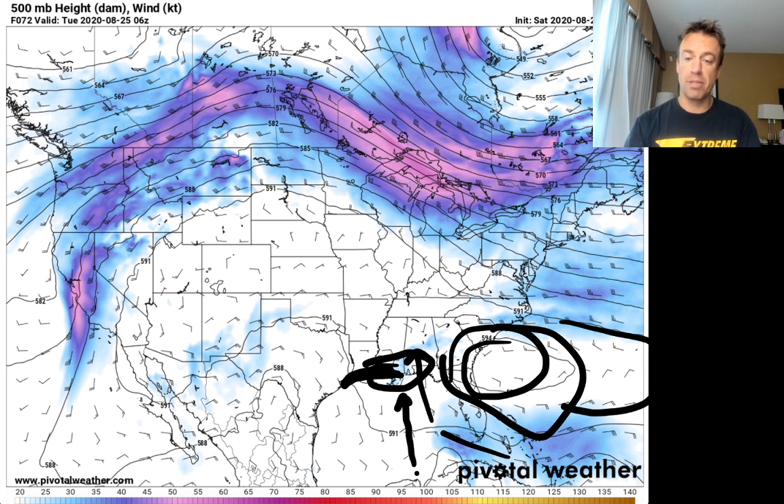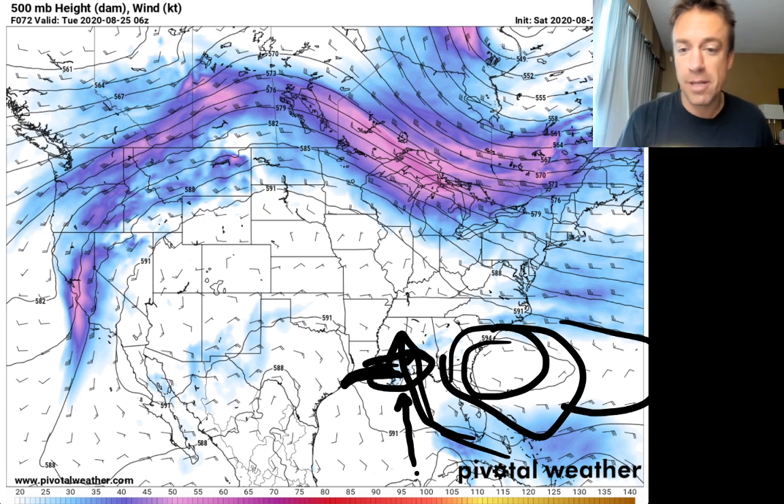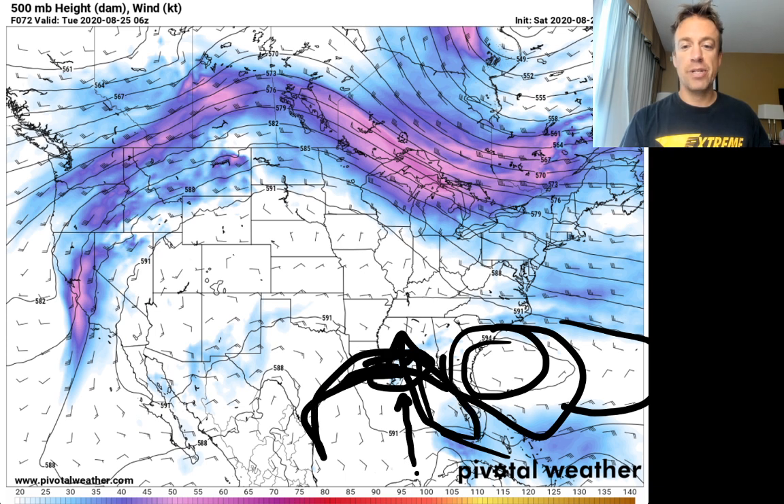If Laura comes in as a pretty intense storm, it could take a similar track, maybe just to the east of wherever Marco comes in. Anywhere along the Gulf Coast, even all the way down to Mexico, needs to keep an eye on both of these storms because of the complex evolution expected ahead.